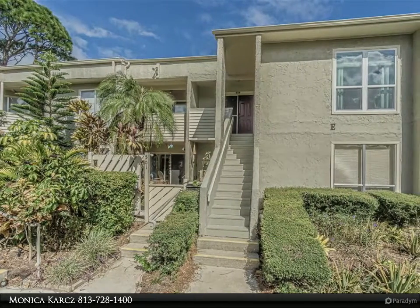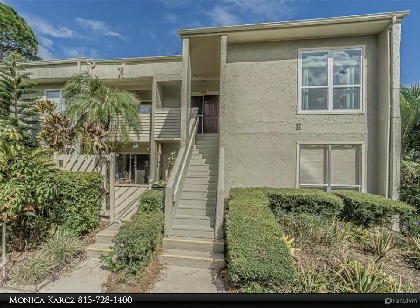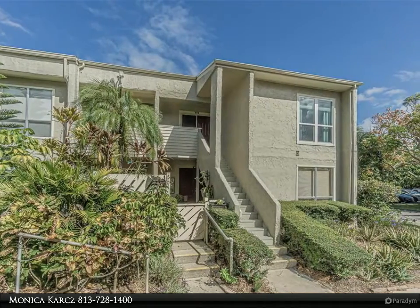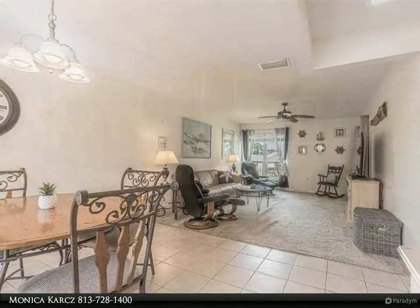This Dalton Wade Real Estate Group property video is presented by Monica Karch. A cozy find in this quaint and quiet waterfront community in Windrush Bay in beautiful Tarpon Springs. Enjoy this move-in ready, fully furnished condo.